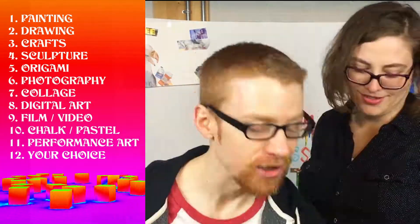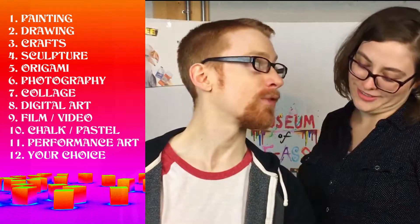Who are the new art types? We've added digital art, film or video, chalk and pastel, and performance art.